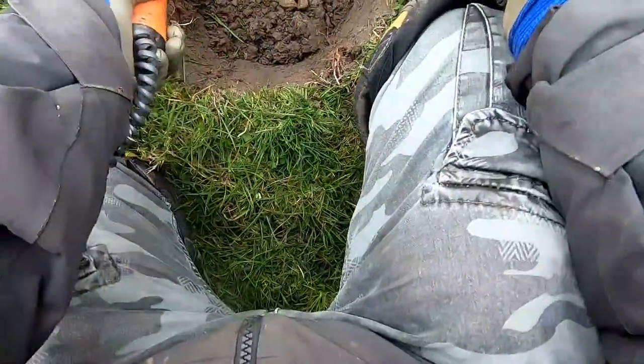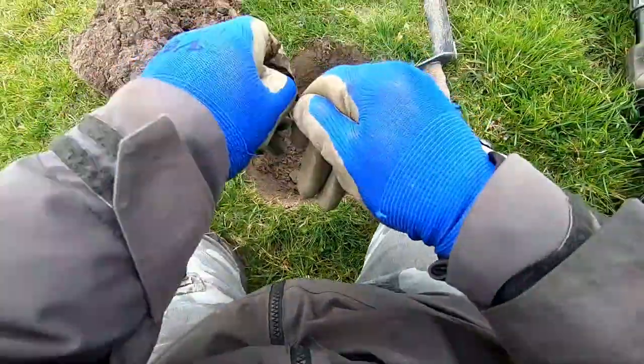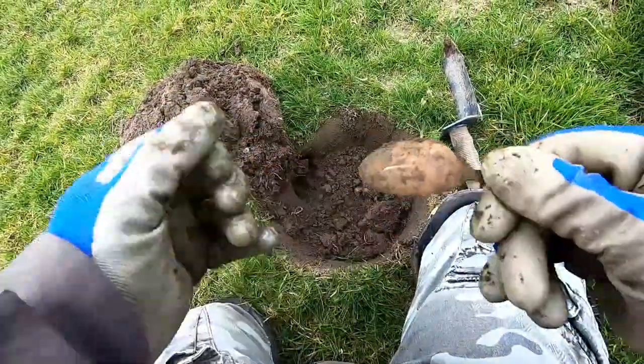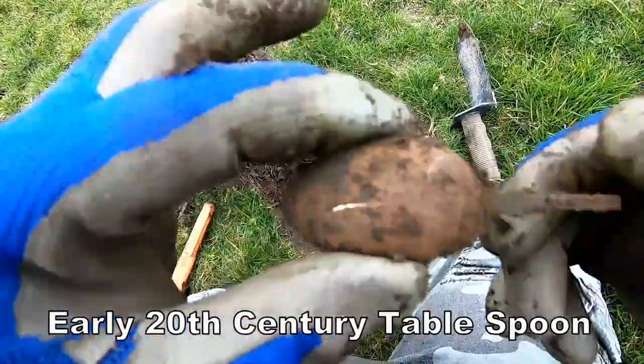Just down there — where is it? Oh dear, I don't know what that is. Oh it's a spoon! It's a teaspoon. Probably early 19th, 20th century teaspoon.